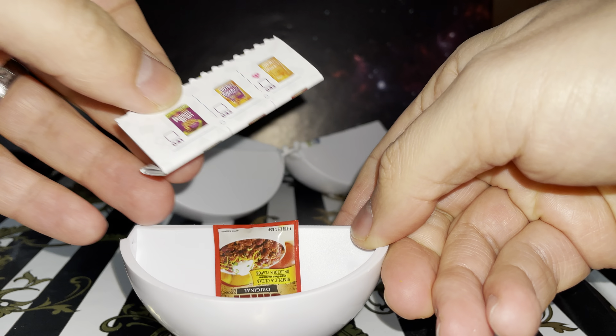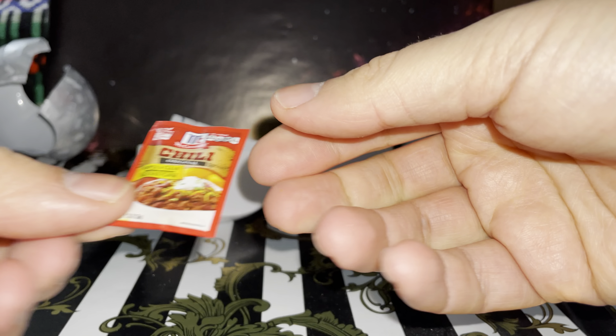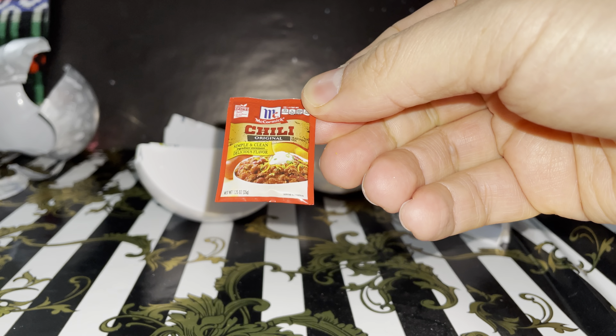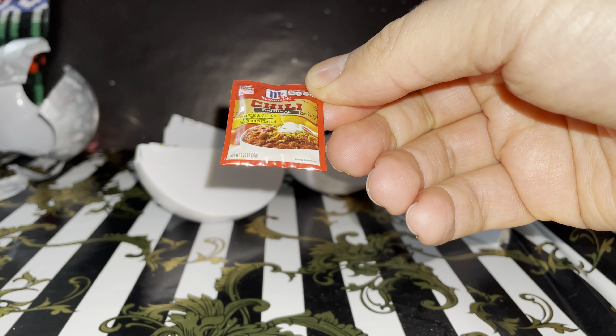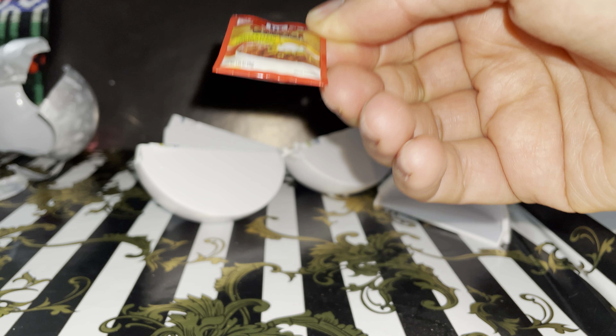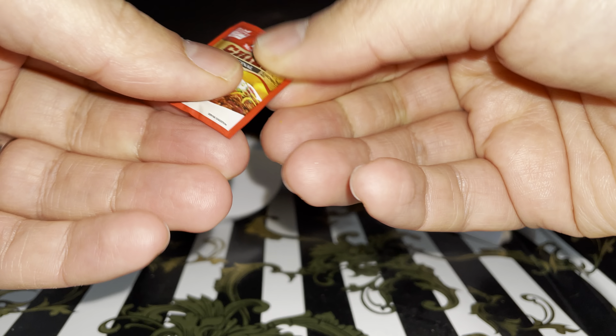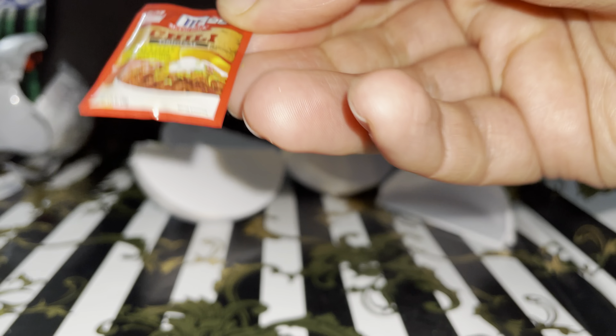Oh, this is the paper, and we have chili — it's a McCormick Chili Original. Simple and clean ingredients, delicious flavor. I think this is a little spicy sauce or spices, yes.